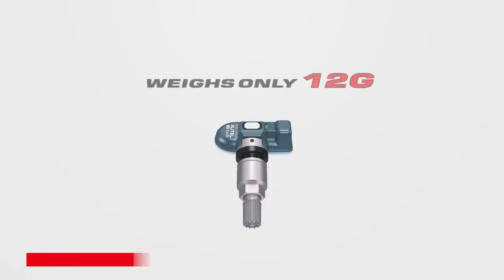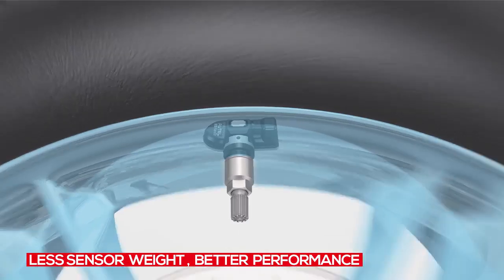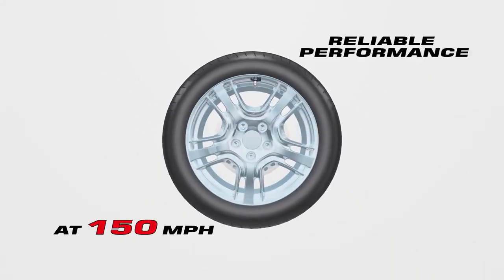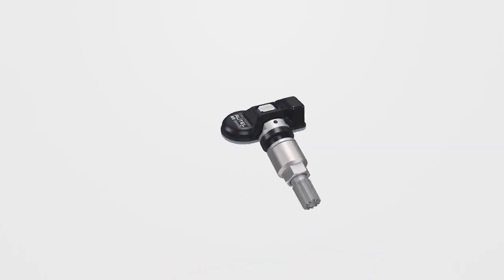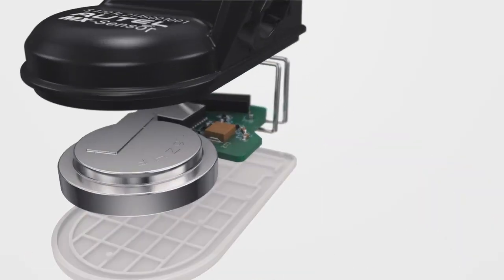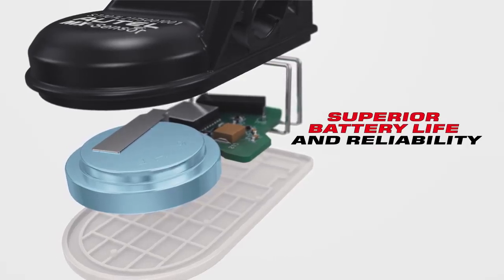The 1 sensor body weighs only 12 grams, making it significantly lighter than most sensors in the market, which ensures better sensor performance in stability and security. Autel's advanced TPMS technology combined with the highest quality materials ensures the 1 sensor's superior battery life and reliability to match OE sensor battery performance.